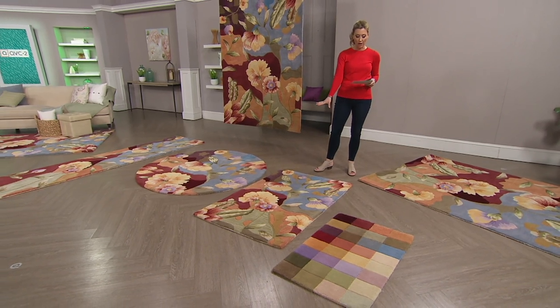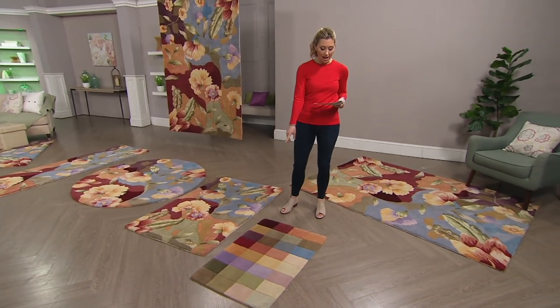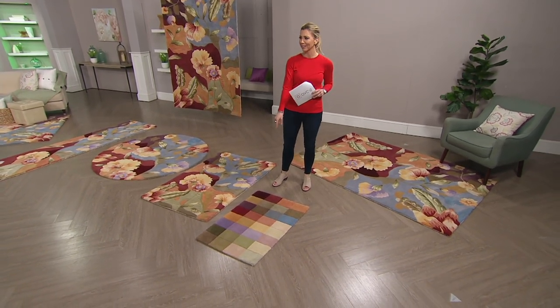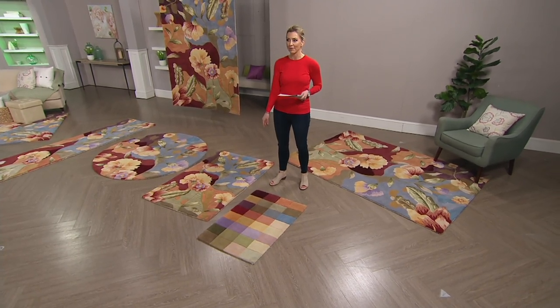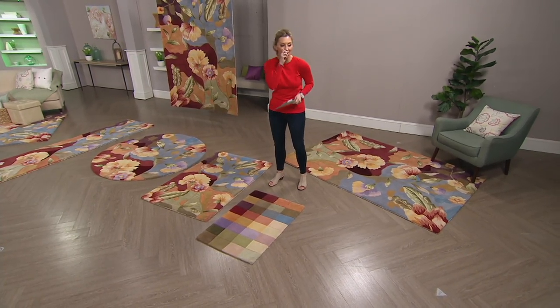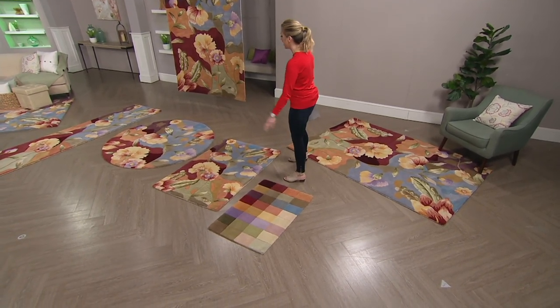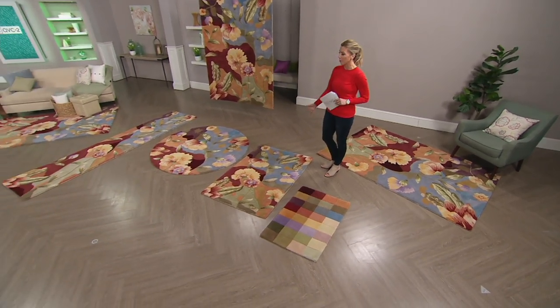That's another accent style rug. And then right here we have my color block — that's just showing you all the colors, everybody. So there you have it: the runner, the round, and the three by four, six.